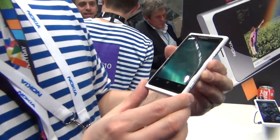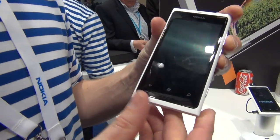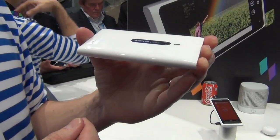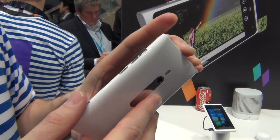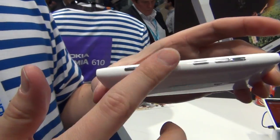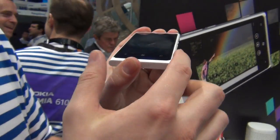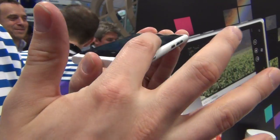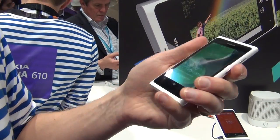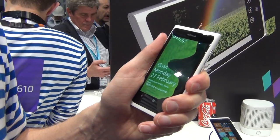This is the new Lumia 800, now coming also in white color. You can see it comes with a beautiful glossy white color with this unibody design, so it's made of one piece. There are no sharp edges and you can see the glass is curved here.